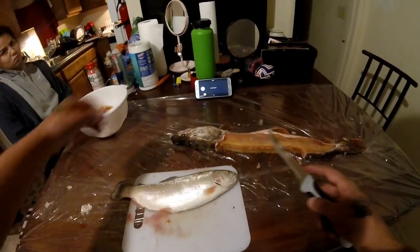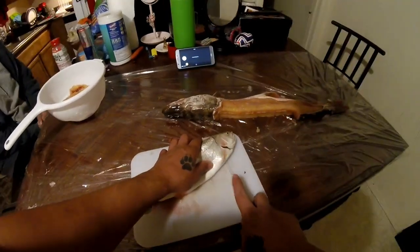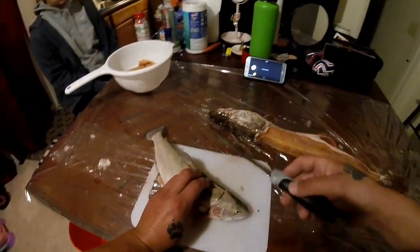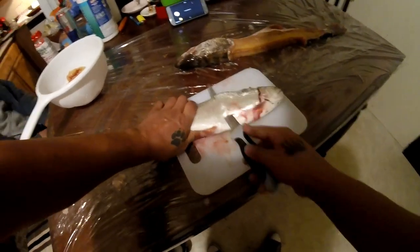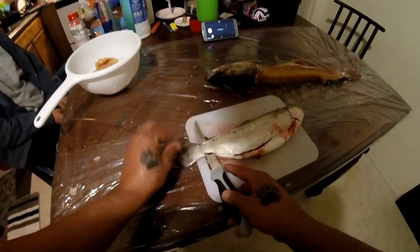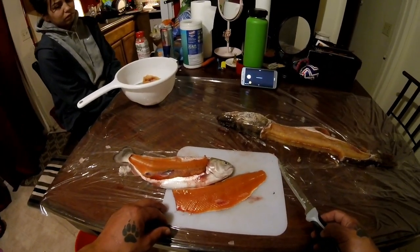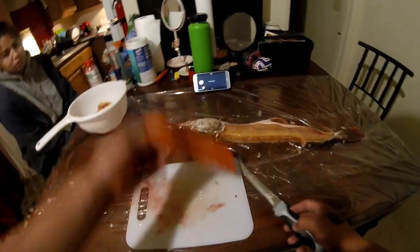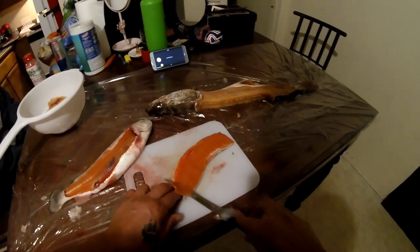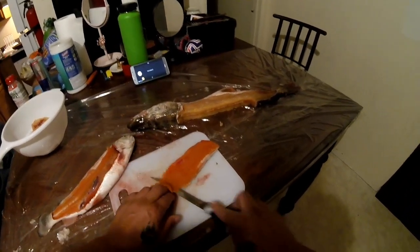Next up we got a nice big trout, a nice fat guy — I'm going to go ahead and fillet him, so we'll cut behind. Typically I don't fillet trout — I tend to butterfly them and eat them with the skin on. Look at that, that's some beautiful meat right there. If I didn't know any better I'd call that salmon meat. The reason I'm filleting it today is so I can get the seasoning and the breading on both sides — otherwise I'd be cooking it with the skin on. It tastes good and it's a lot better for you that way — it's got a lot more vitamins and oils.